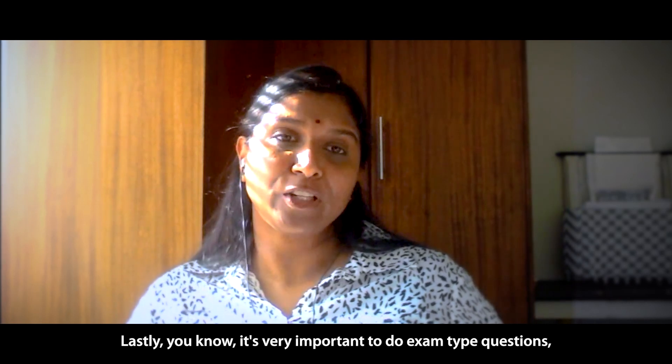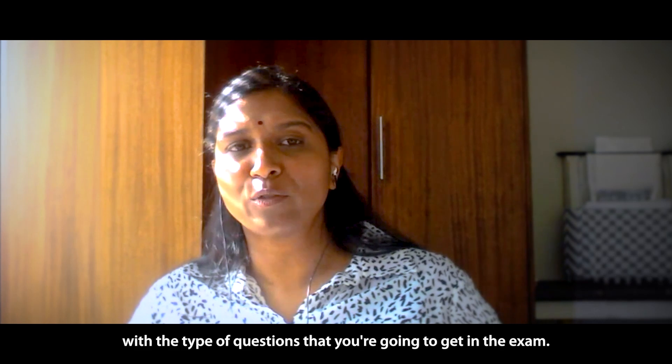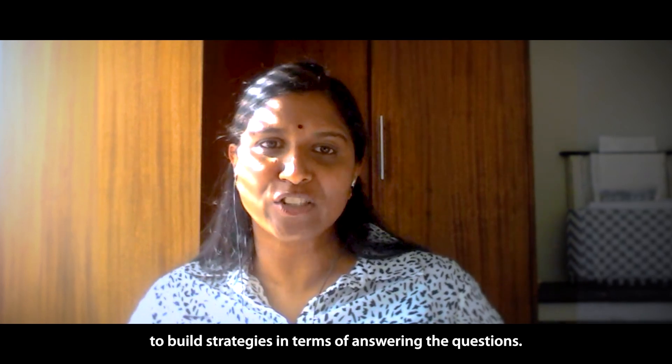Lastly, it's very important to do exam type questions. This will familiarize yourself with the type of questions that you're going to get in the exam. You'll also be able to build strategies in terms of answering the questions.